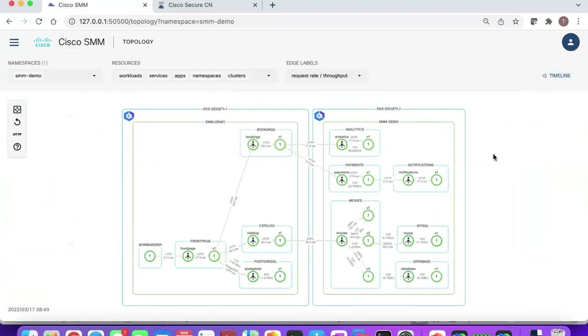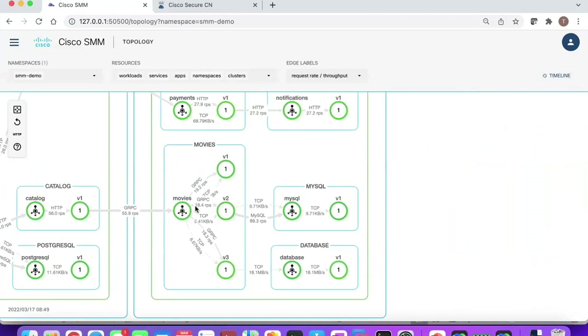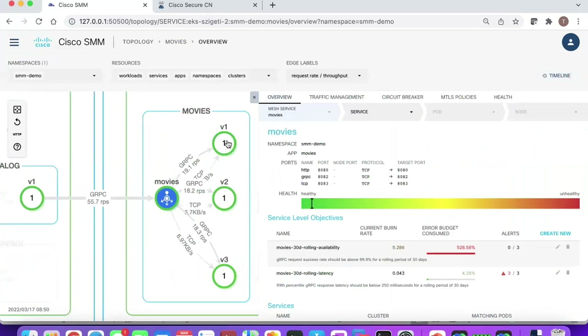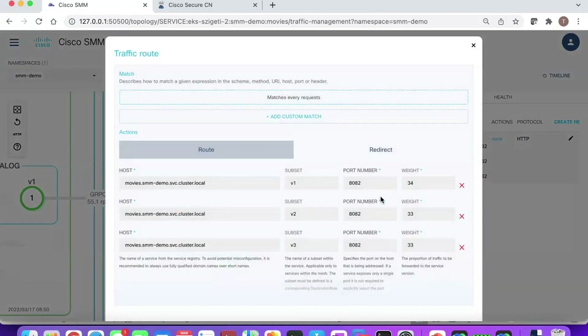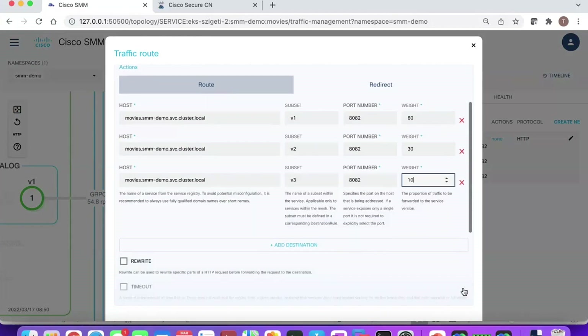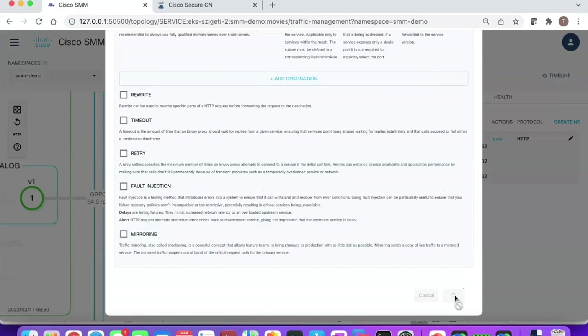For advanced use case deployments — zooming in on my movies application, I can see it has three versions: v1, v2, v3. By default, load balancing is roughly equal — about one-third of traffic to each. But I can do better by leveraging traffic management across the service mesh. I can use a canary-based solution and manage traffic according to my preferences — say a 60/30/10 split — then just click Apply. That simple.